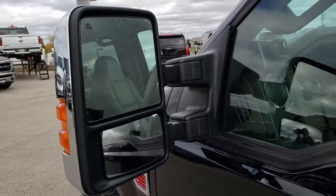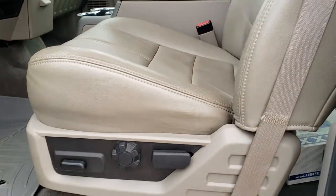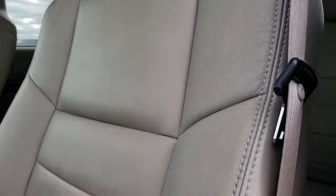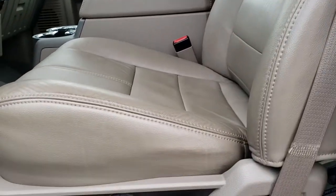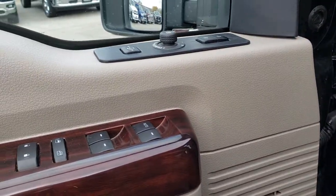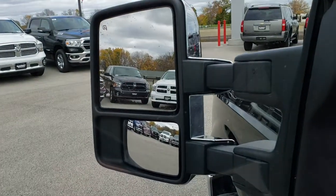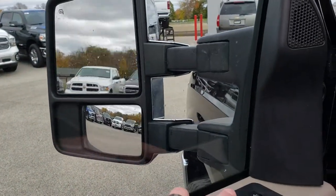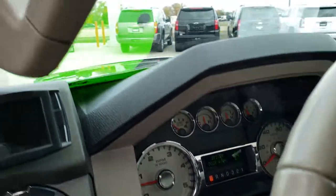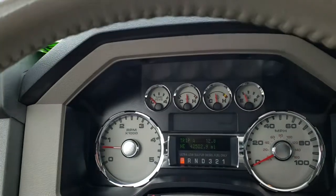It does have power fold-in mirrors with built-in directional signals, and they are heated. Inside, this truck has the Lariat Ultimate Package, which gives you the medium stone gray leather interior. Both front seats are heated and power. It has Cabela's Trail Gear all-weather floor mats throughout, power windows, power locks, power mirrors, and power telescoping mirrors that also fold in. This one has auto headlamps and a tuner on it as well.